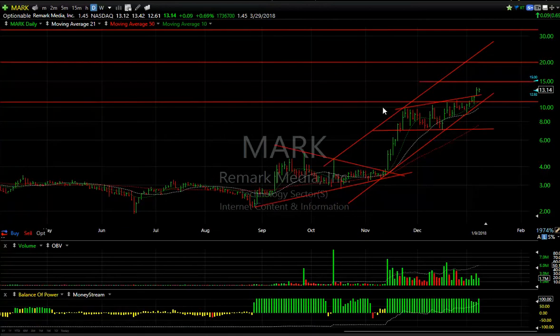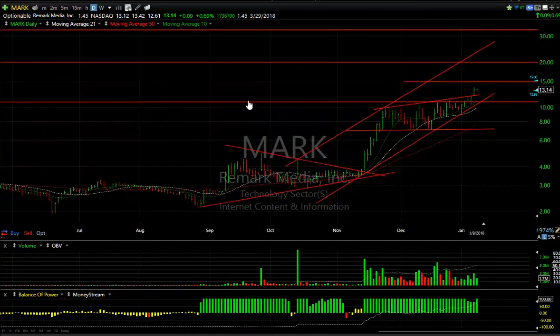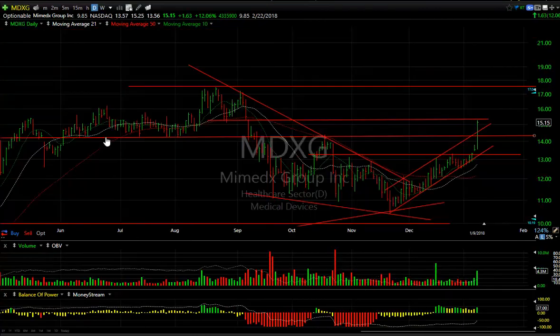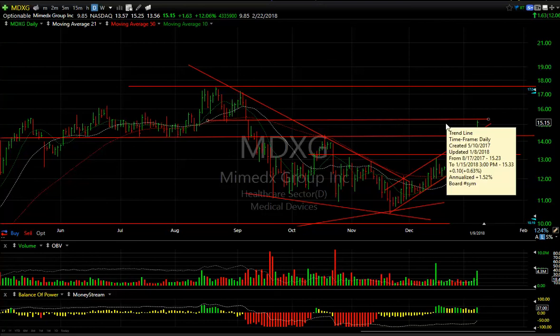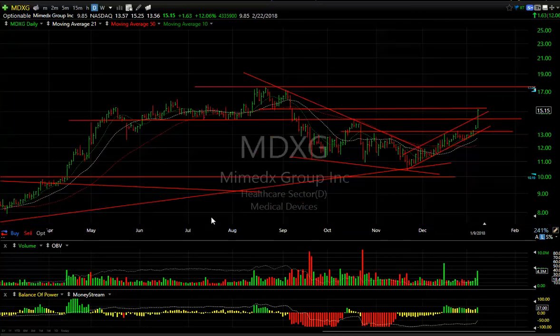MARK popped out yesterday; today had a nice quiet inside day in lower volume — great technicals. If this doesn't go to 15, 20, and 29–30, I don't know. It looks very powerful. MDXG popped big today — up a dollar 63 or 12% on 4.3 million, second biggest volume and an update all year. This breakout to resistance: if we get through here we're looking at 17.5 next, with almost 10 days to cover short.